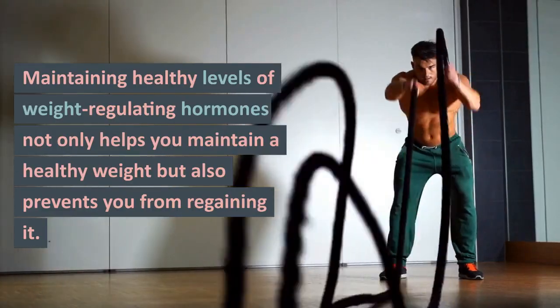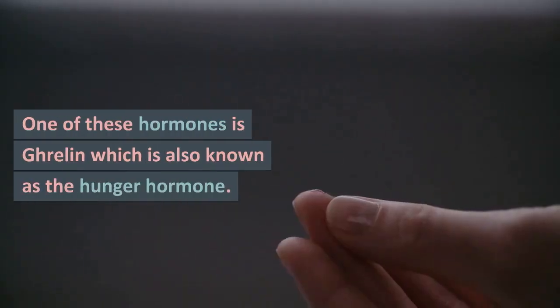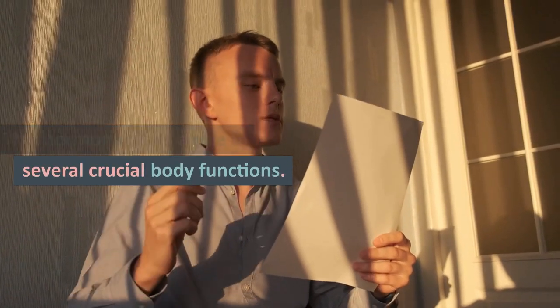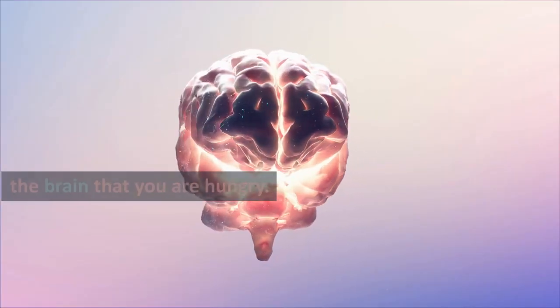Maintaining healthy levels of weight-regulating hormones not only helps you maintain a healthy weight but also prevents you from regaining it. One of these hormones is ghrelin, also known as the hunger hormone. This hormone plays a role in several crucial body functions, but the most important is signaling the brain that you are hungry.